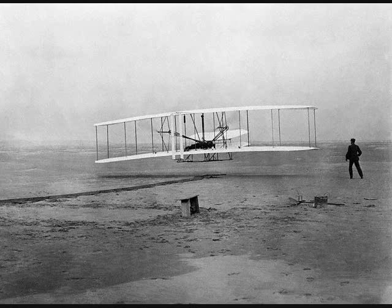Just as the building was being completed, the parts and material for the machines arrived simultaneously with one of the worst storms that had visited Kitty Hawk in years.